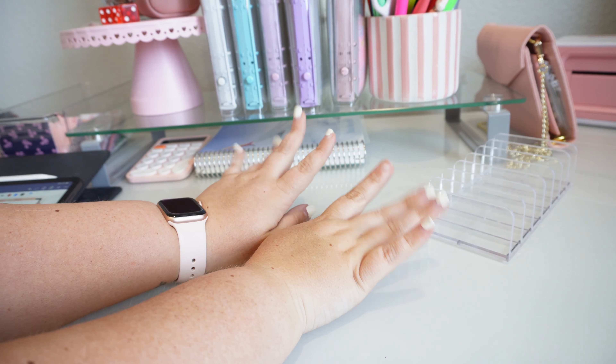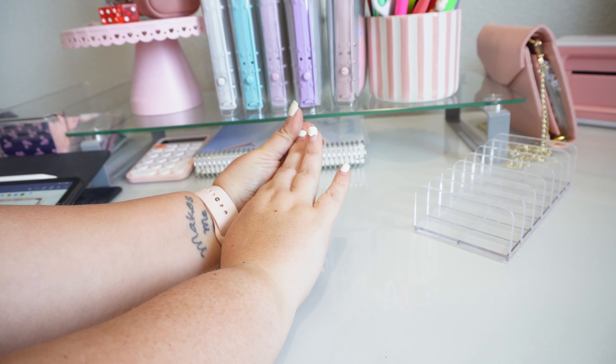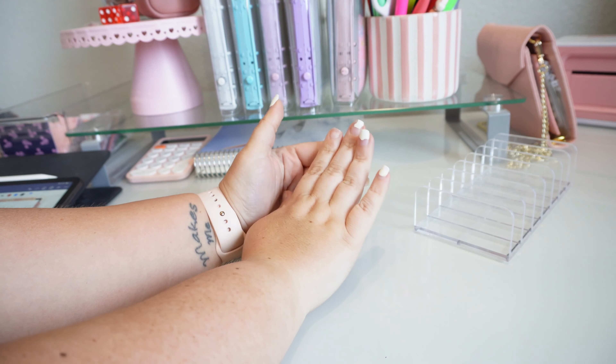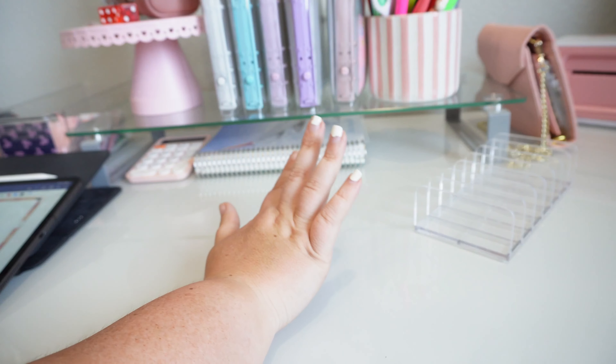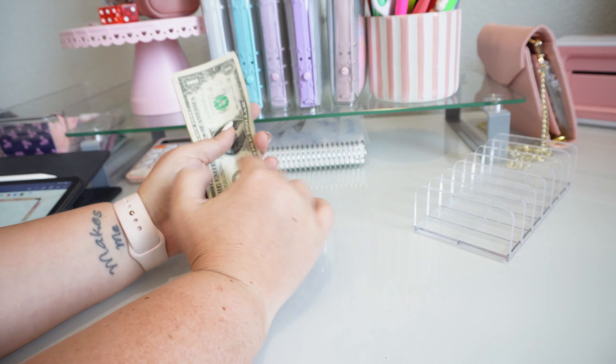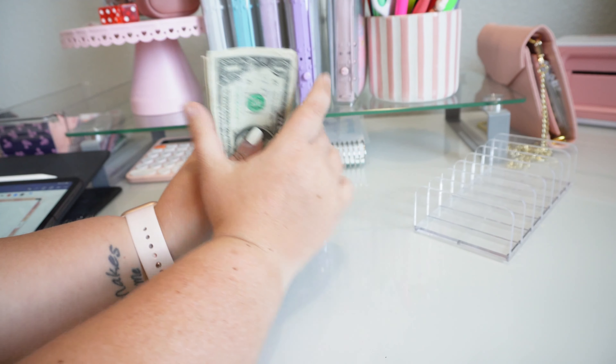My nails are still all screwed up. They're going to be this way for a little bit. The girl that did my nails last time really, really messed them up. They started lifting right away, so I had to pull them off, which then damaged the nail underneath. So I'm waiting for my nails to heal before I go get them done because they're really brittle right now, and I just don't want to cause any further damage to them.